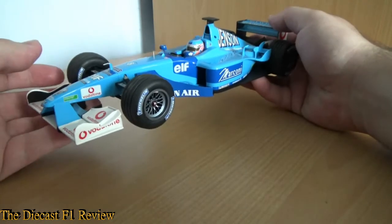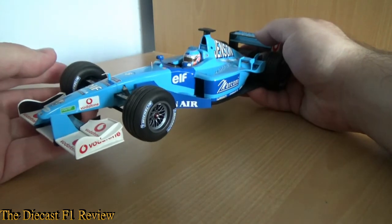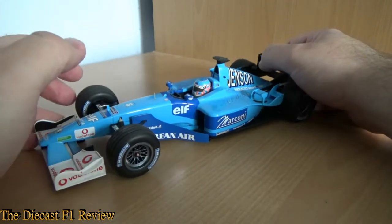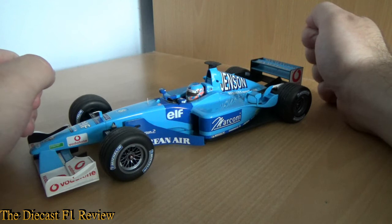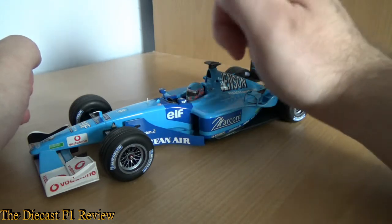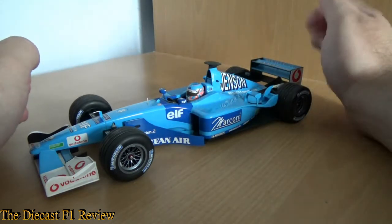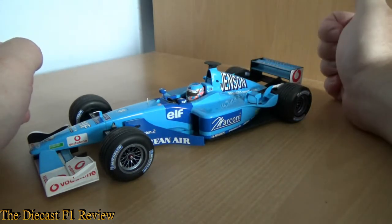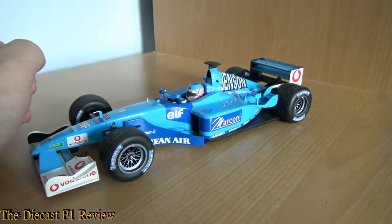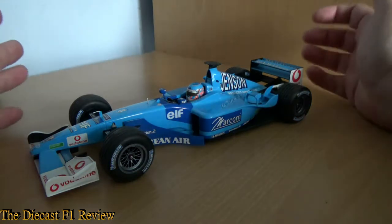This is the last of the Mini Champs Benettons — or Renaults really — because Mattel Hot Wheels took up the Renault license. They took it up from 2003 onwards, because Revel took the license for 2002 for the Renault R202, just for that one year. Then from 2003 onwards till 2007, Mattel Hot Wheels had the license for the Renault team, and then Norev took over in 2008.